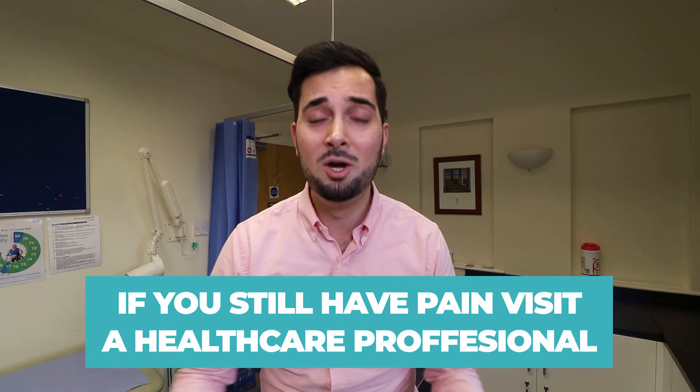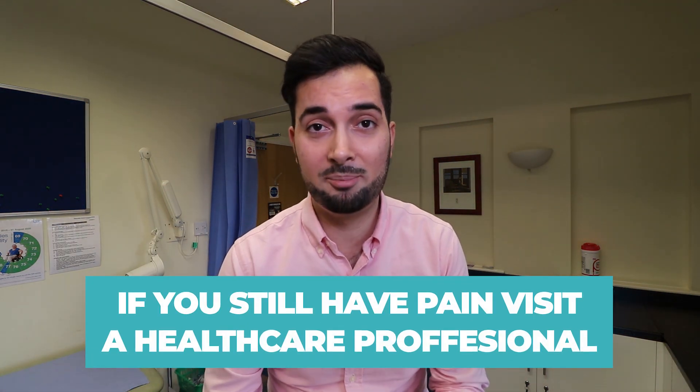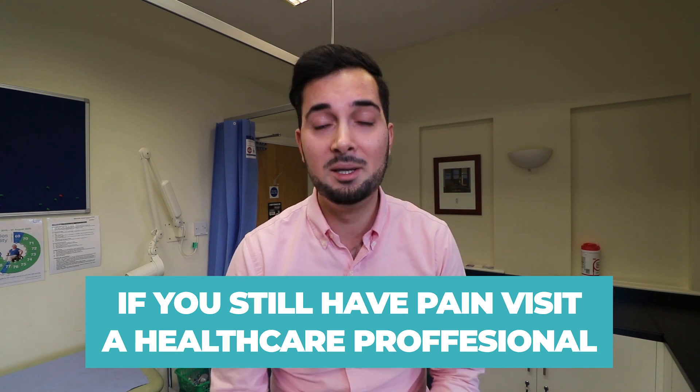Tip number three: if you're still suffering from pain and swelling, visit your healthcare professional. There are various prescription-only medications available which help with gout, such as steroids, anti-gout tablets, and gout preventative tablets — there are loads of different options, so make sure to make an appointment.